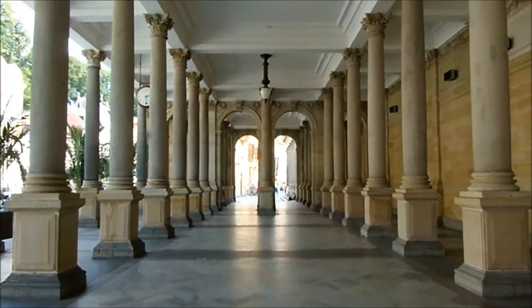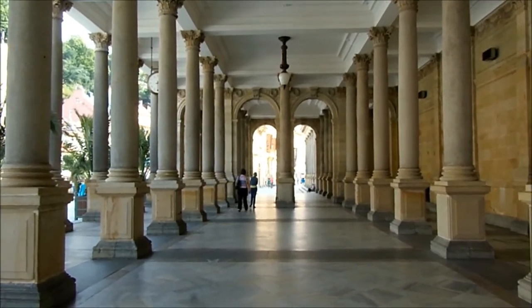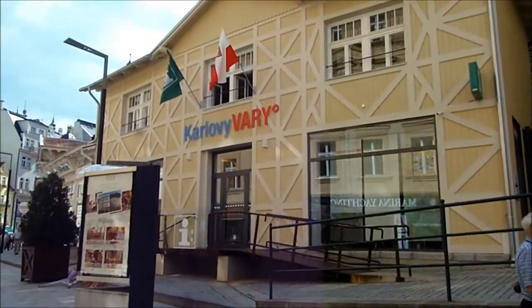This walkway is absolutely amazing - just look at this, it's beautiful. Fantastic. Found tourist information - let me go and see what I can find out in there.